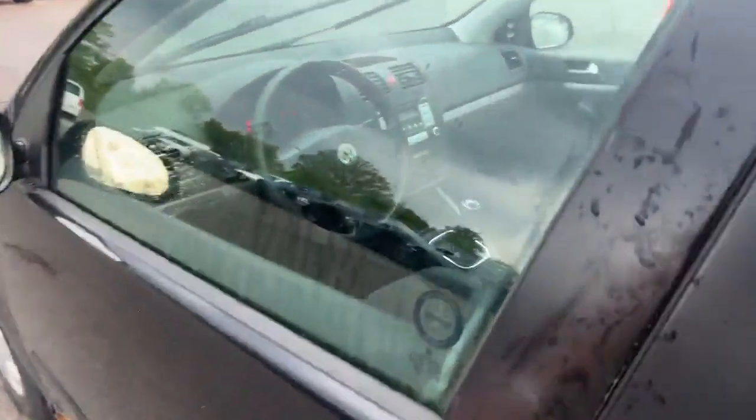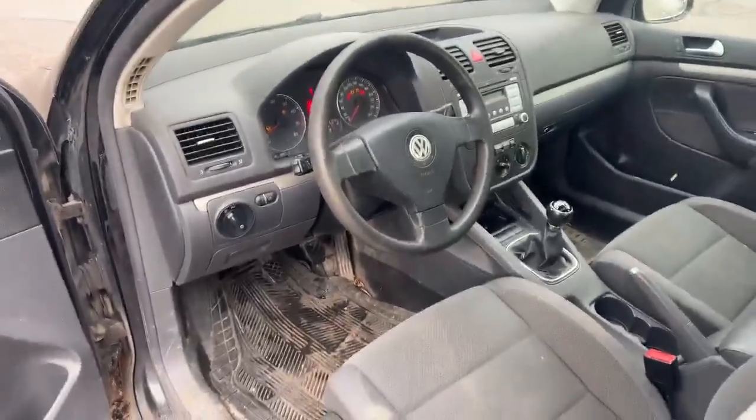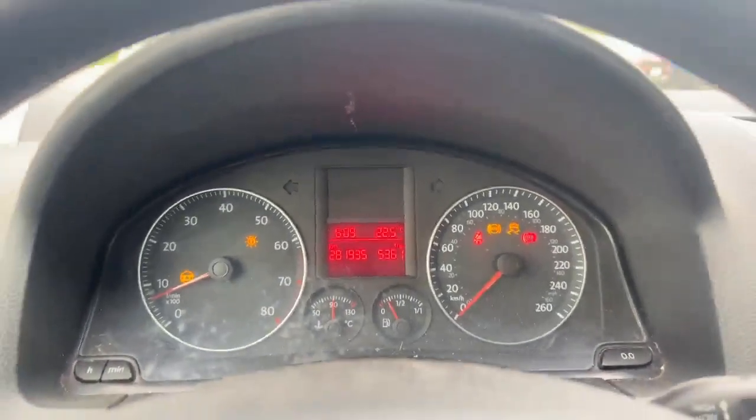Jumping inside here, it's got a cloth interior. It does have a sunroof and it is a five-speed manual transmission. It does have heated seats, and 281,000 on the dash.